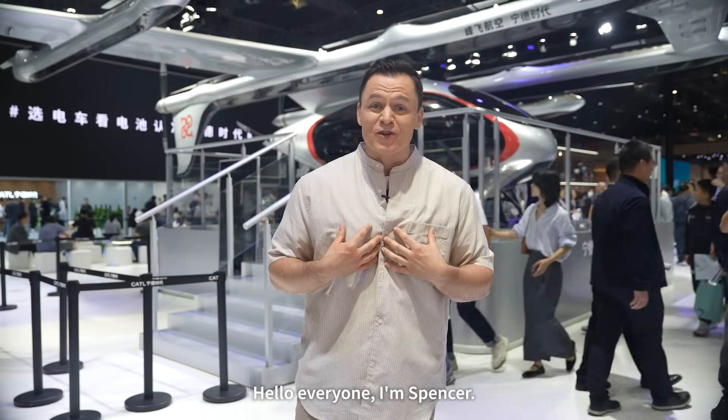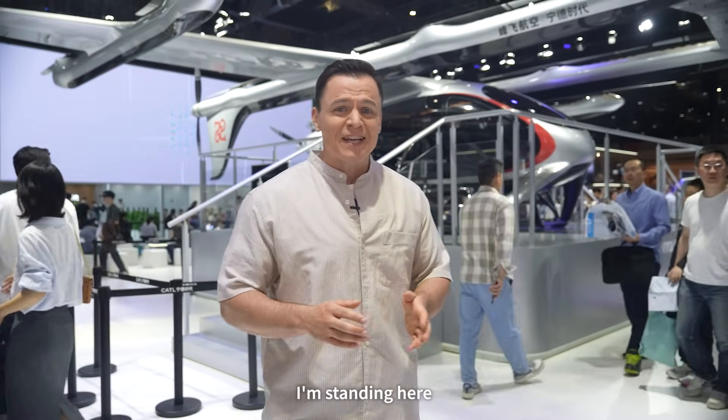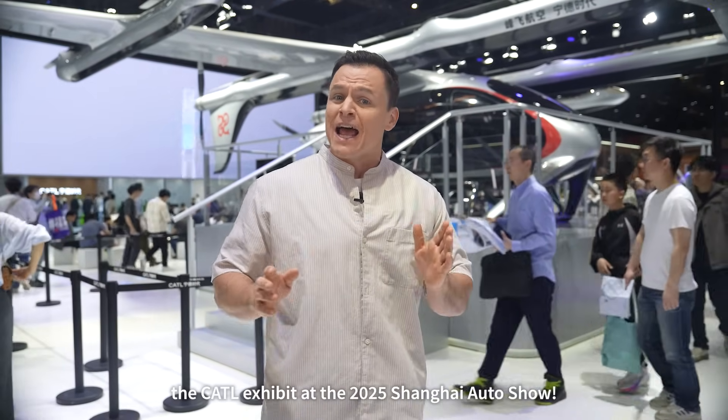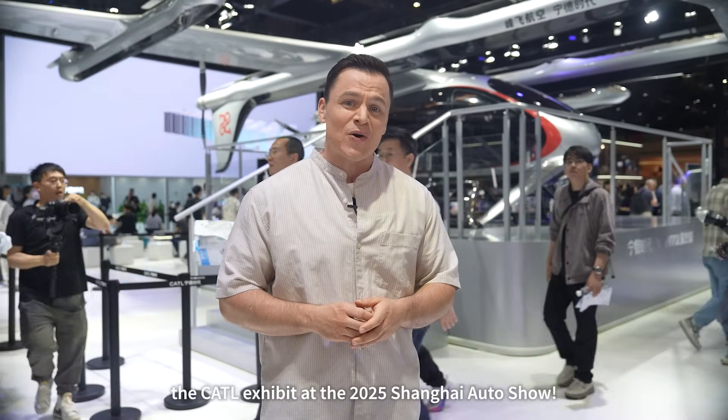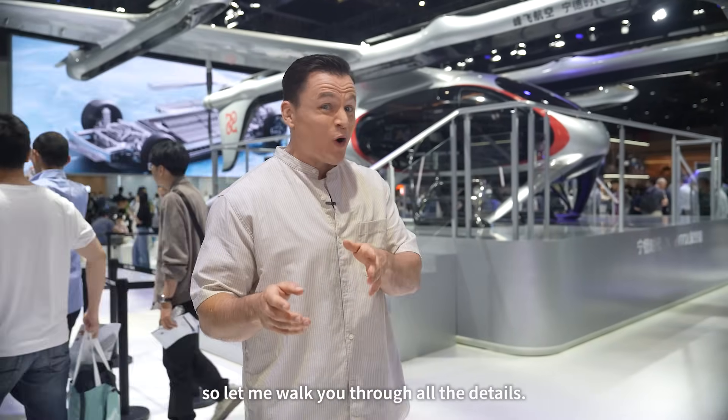Hello everyone, I'm Spencer. See this airplane behind me? You might think that we're at an air show, but no. I'm standing here at the CATL exhibit at the 2025 Shanghai Auto Show. I imagine you must have many questions about this machine, so let me walk you through all the details.